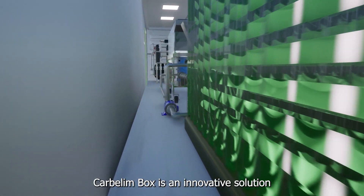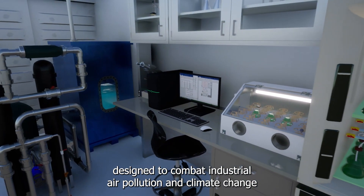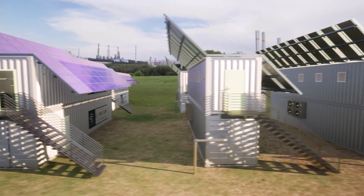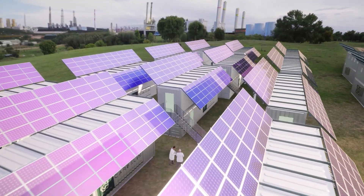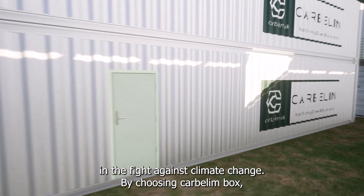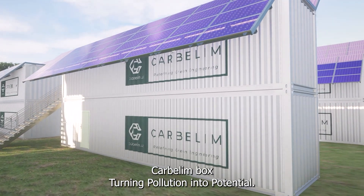Carbellum box is an innovative solution designed to combat industrial air pollution and climate change. Its modular, portable unit can be connected with multiple units to increase production capacity, making it a versatile solution for various industrial settings. Its stackable design makes it a transformative force in the fight against climate change. By choosing Carbellum box, you're not just investing in a product — you're contributing to a greener future. Carbellum box: turning pollution into potential.